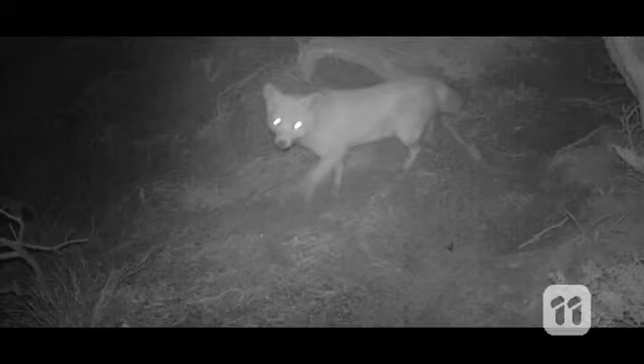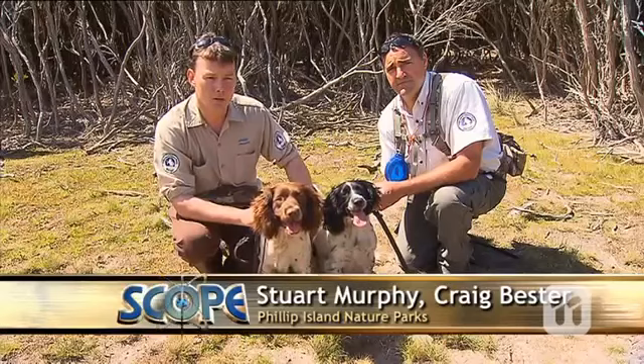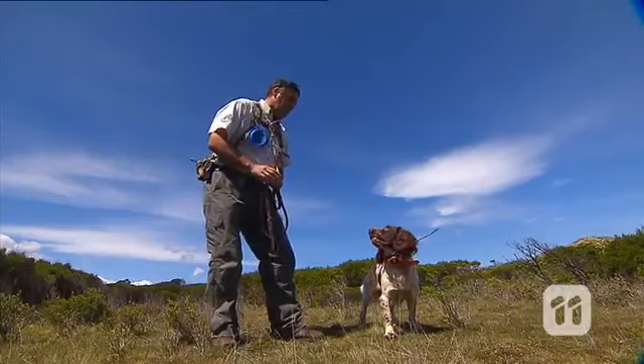How do you outfox one of Australia's most elusive introduced species? Meet Sam and Jazz, English Springer Spaniels — our latest recruits in the fox eradication program. I'm Craig, and I'm Stu, and together the four of us are trying to track down the last remaining foxes here on Phillip Island in Victoria.